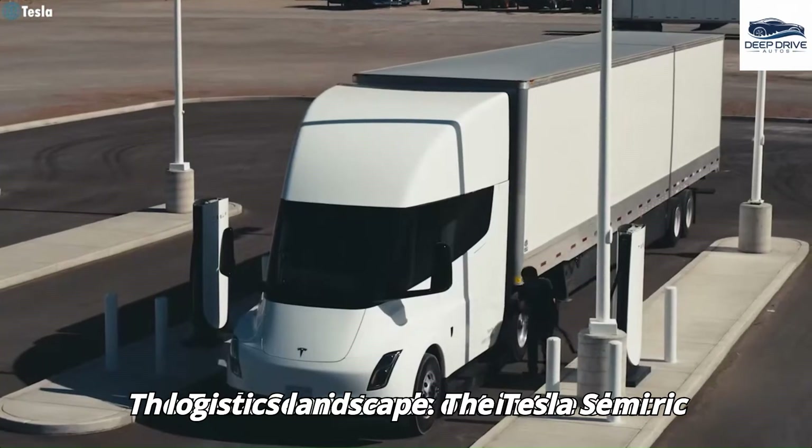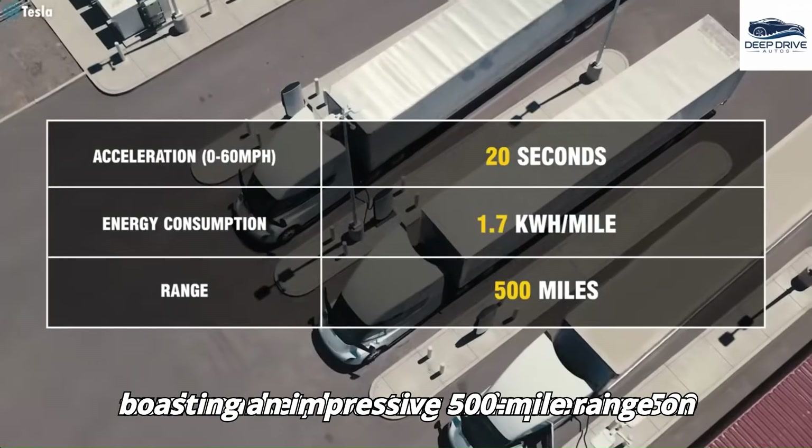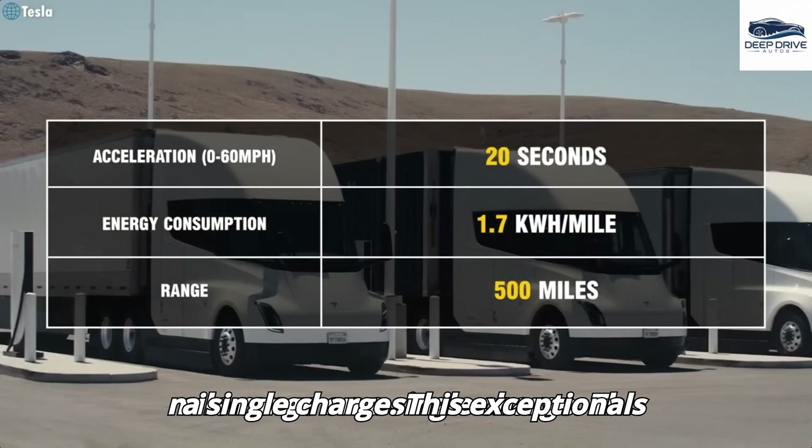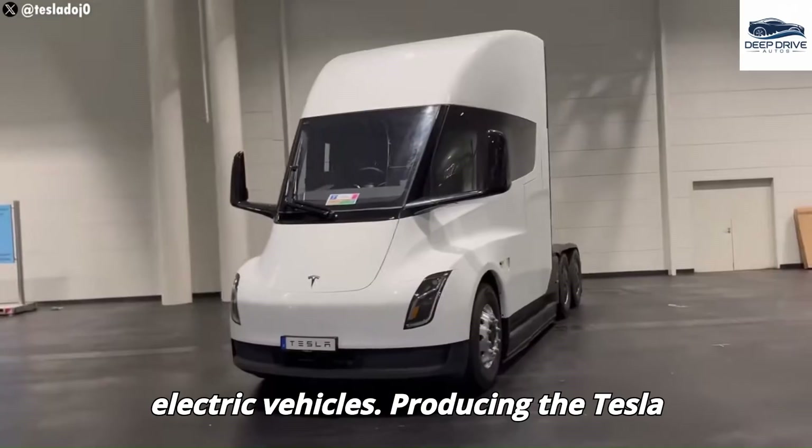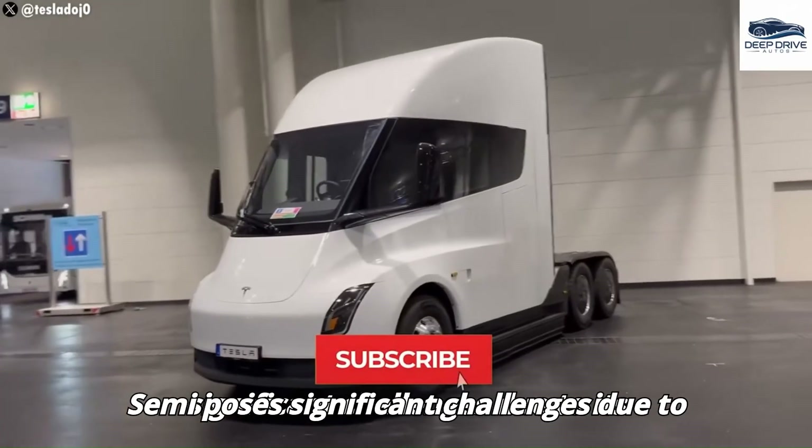The Tesla Semi stands out in the electric truck market, boasting an impressive 500-mile range on a single charge. This exceptional capability sets a new benchmark for electric vehicles.